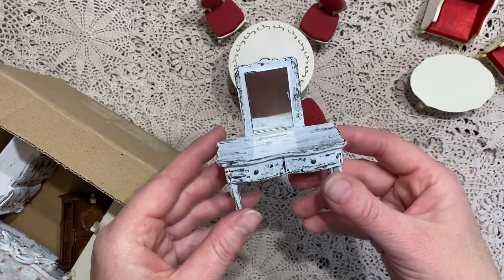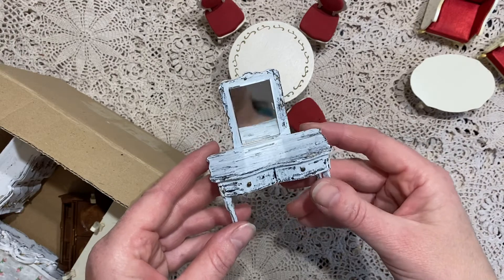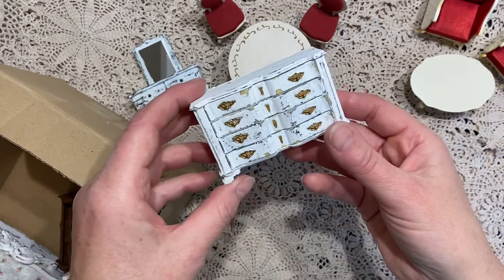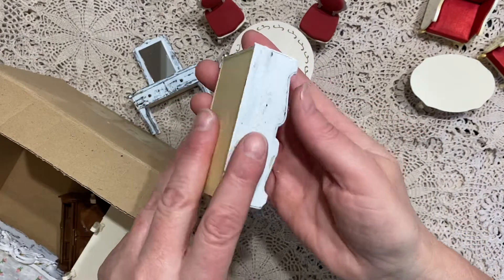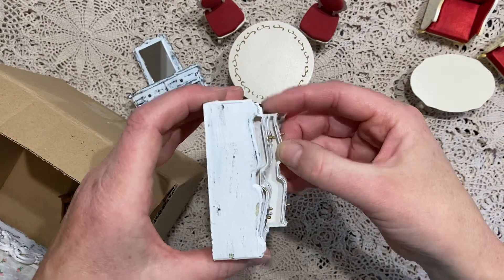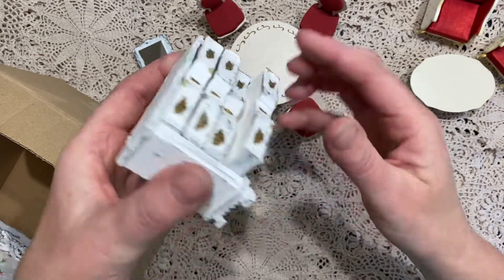Here's a little dresser with a real mirror in there — very pretty. And this one is a chest of drawers. I just noticed the drawers even open. That's really cool, that's really nice.